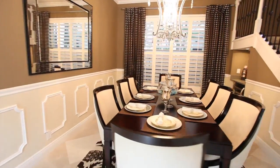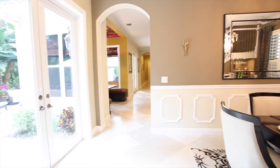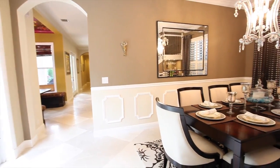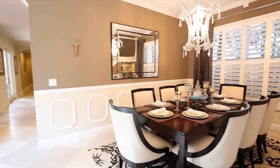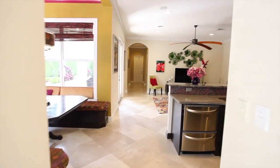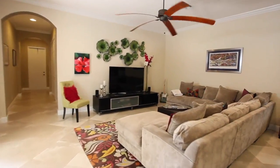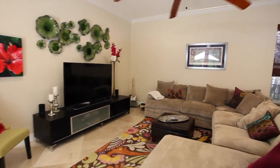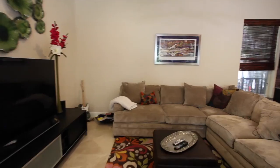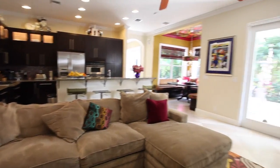Enjoy dining with family and friends in this formal dining room. Gather with family and friends in this casual family room that opens to the pool and patio area.